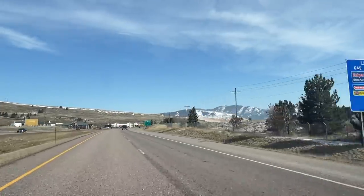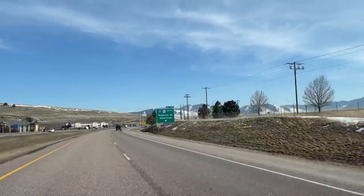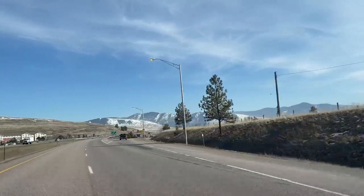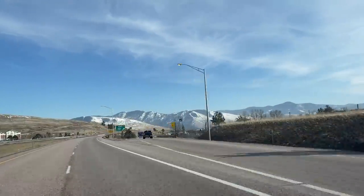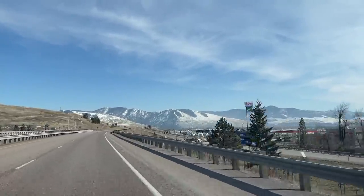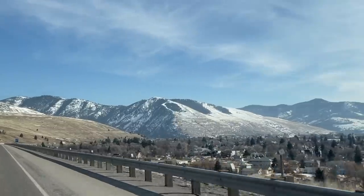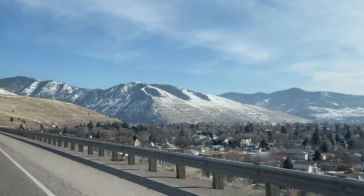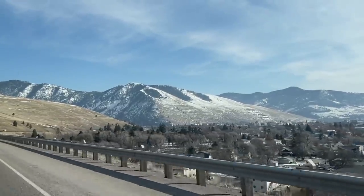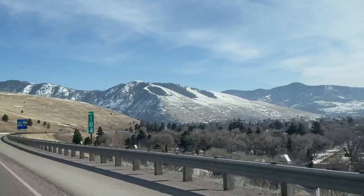Welcome to Missoula, Montana. As you can see here, we are on Interstate 90 heading east, and the turnoff right here is Reserve Street, which is actually Highway 93, which will take you down to Hamilton in the Bitterroot Valley. That's about 50 miles south of Missoula. We are right here about 120 miles south of Kalispell, and if you turn around and go the other way on the interstate, it's about 100 miles to the Idaho border.